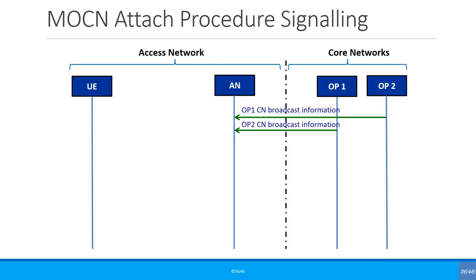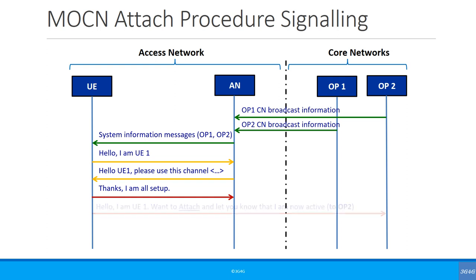If we look at basic signalling to understand how MOCN works, multiple operators will send their operator-specific information to the access network. The access network will send the access information and the list of operators' MCC and MNC — mobile country code and network code — to the UE. The UE will set up the RRC connection and then send the first NAS message, which is the initial direct transfer message, indicating that it wants to connect to the particular core network, in our case operator 2.